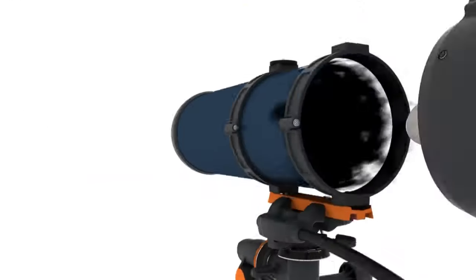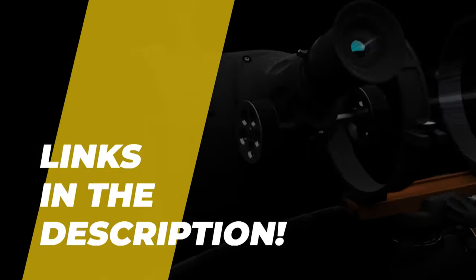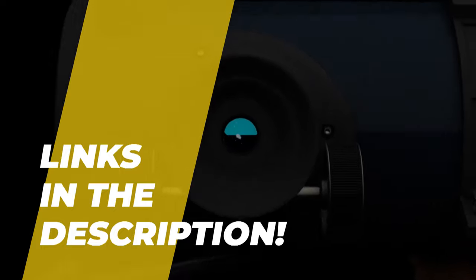What's up folks! Welcome back to the channel, where today we will discuss the best telescope for kids on the market. You can jump straight into the video without wasting any time. Do check out the description for more info and its pricing.